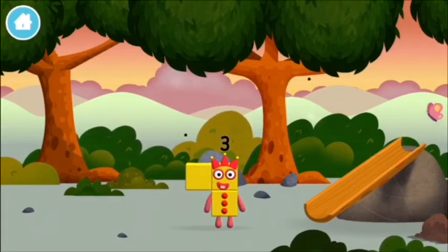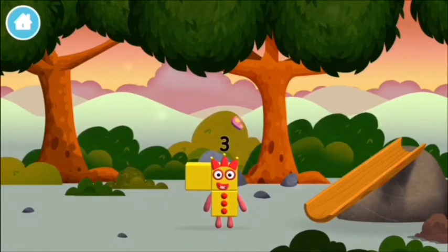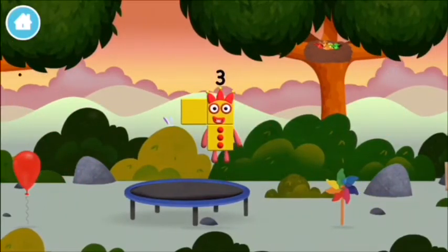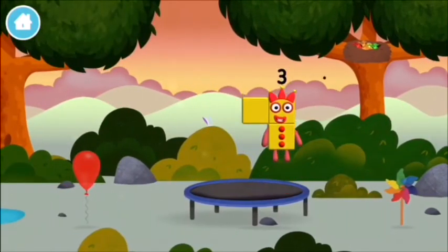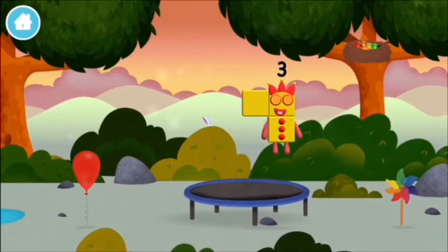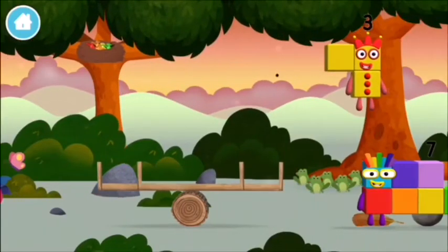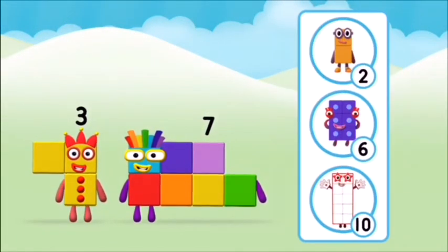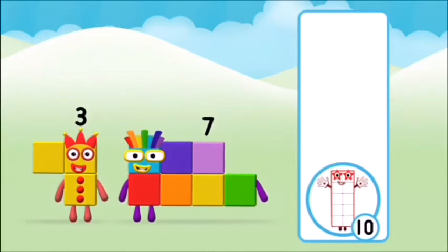Me, me, me! I am three. Look at me. What number block will you make when you add these? Well done. You were right.